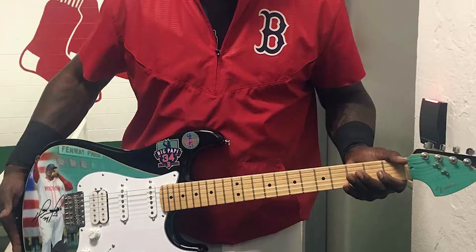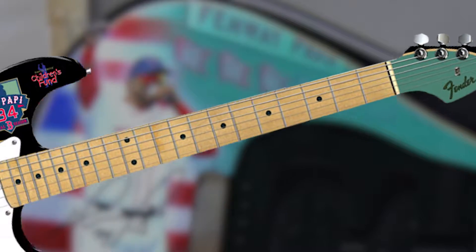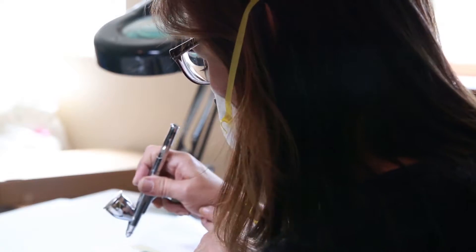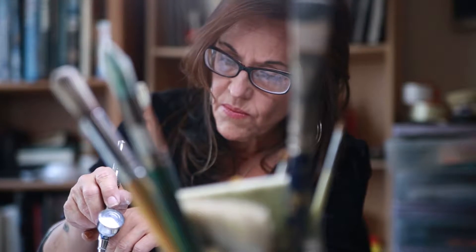The Fender Music Foundation and Boston Red Sox star David Ortiz have teamed up to create a special edition Fender Stratocaster that will be auctioned for charity. Renowned artist Pamelina H. created the art for this project.